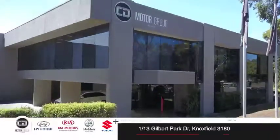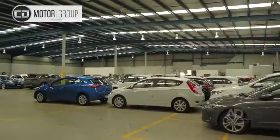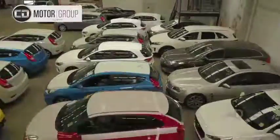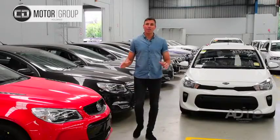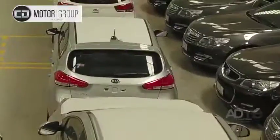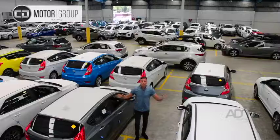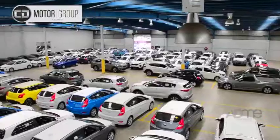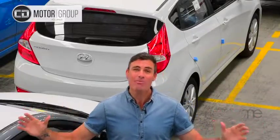G'day, Richo here. CD Motor Group's first ever warehouse sale is on this Friday till Sunday. Save thousands on over 400 brand new hail-affected Hyundais and Kias, plus heaps of used Holdens and used cars, and we've got free barbecue and coffee for everyone. $25 million worth of stock will be cleared to warehouse discounted pricing — you won't find cheaper anywhere in Melbourne.